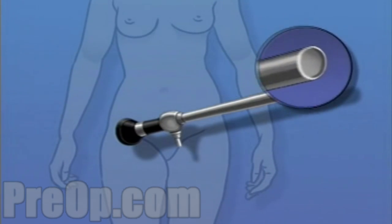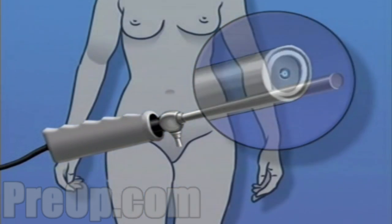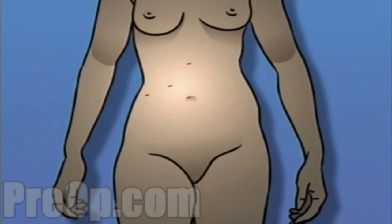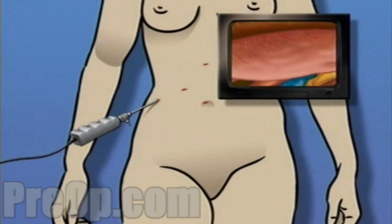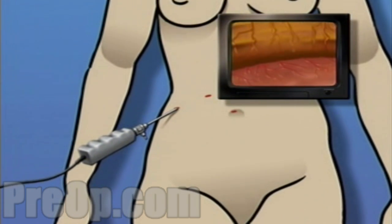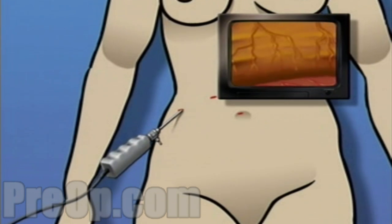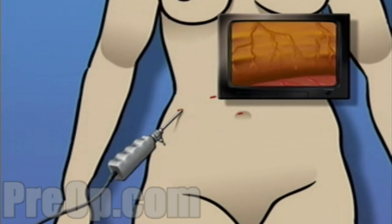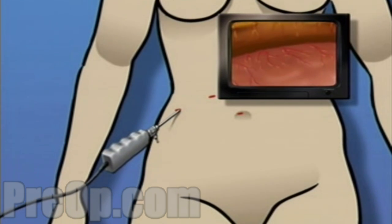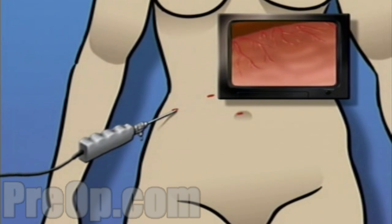A laparoscope is a narrow tube that contains a light source and a small video camera. Using a laparoscope, the surgeon is able to operate by making one or more very small incisions, through which the sterile laparoscope and possibly other instruments are inserted into the body. Using the laparoscope's video camera, the surgeon is able to explore and inspect the interior of the abdomen, often with greater detail and clarity than with the human eye alone.